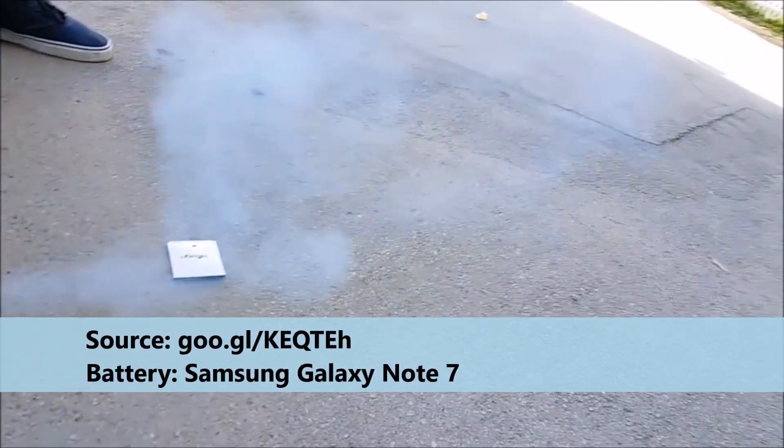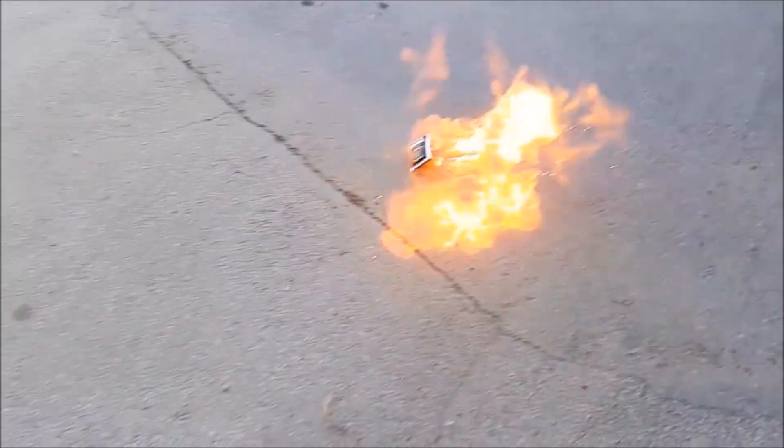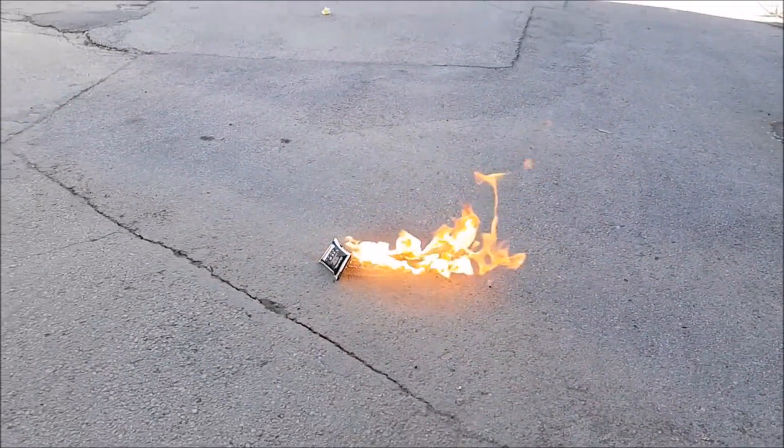Because we're carrying more and more portable electronics, the safety of our batteries is of increasing importance. Today's batteries contain liquids that facilitate moving ions back and forth, namely lithium. This liquid is flammable.